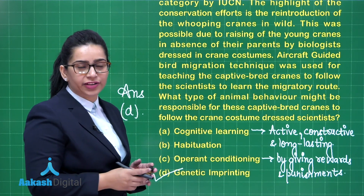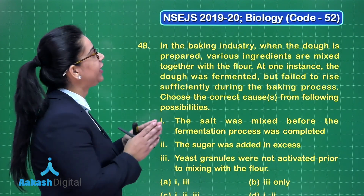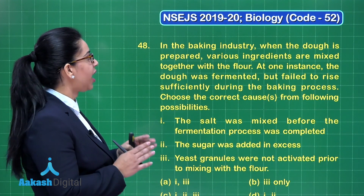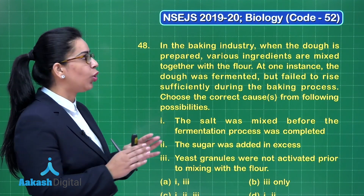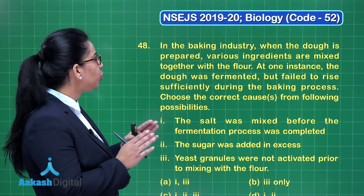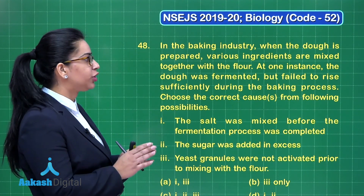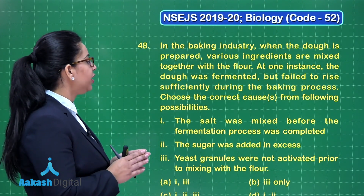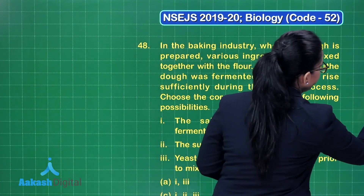Let us move to our next question, question number 48. In the baking industry, when the dough is prepared, various ingredients are mixed together with the flour. At one instance, the dough was fermented but failed to rise sufficiently during the baking process. The first possibility is that salt was mixed before the fermentation process was completed.